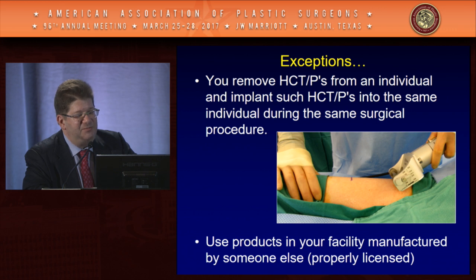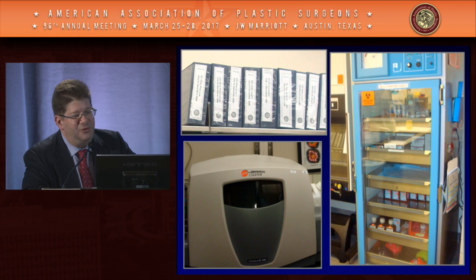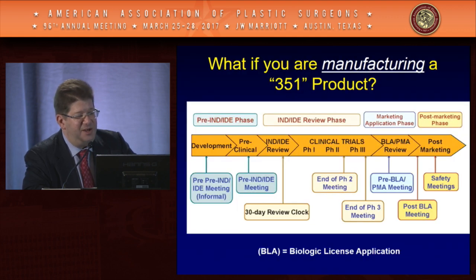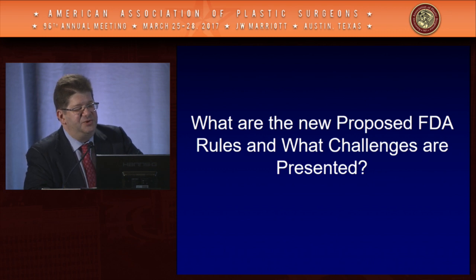There is a same surgical procedure exception: even though the FDA technically regulates skin you take out of a patient for grafting, they give you a pass on that. If you're manufacturing a human cell and tissue product like those companies selling acellular dermal matrix, you have a lot of rules and record keeping and must register your facility with the FDA. If you're making a biologic drug, you're in for a 10 to 12 year course of study costing at least $100 million. So what new rules is the FDA proposing? They issued four draft guidance documents.